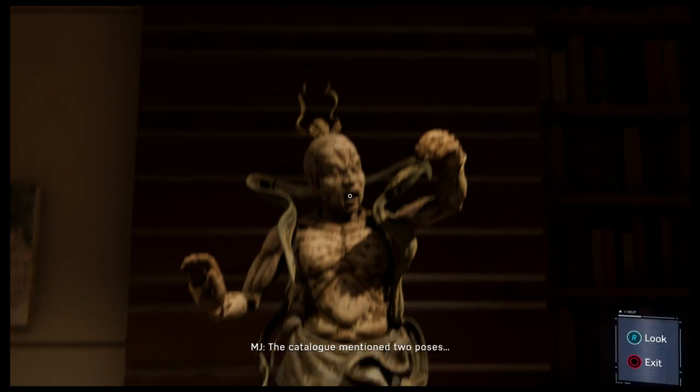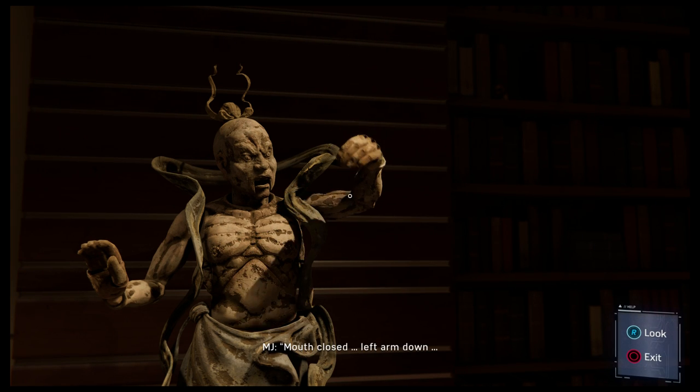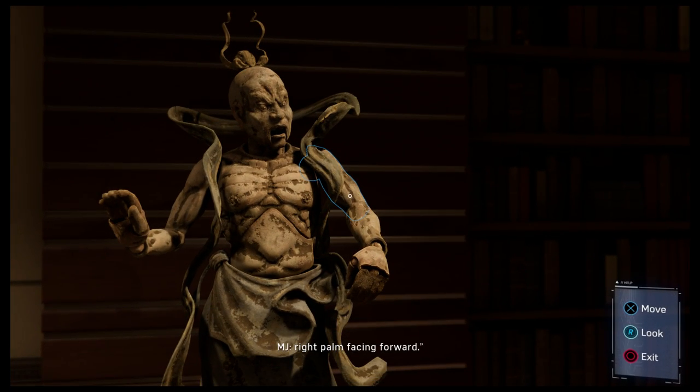The catalogue mentioned two poses: mouth closed, left arm down, right palm facing forward.